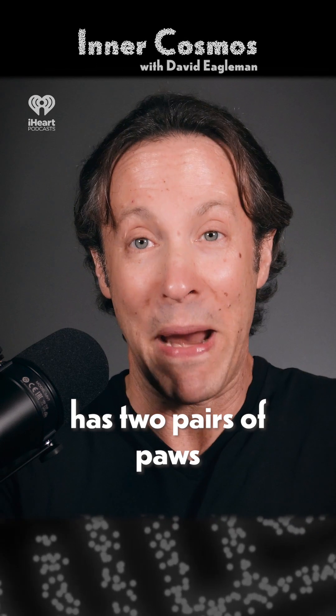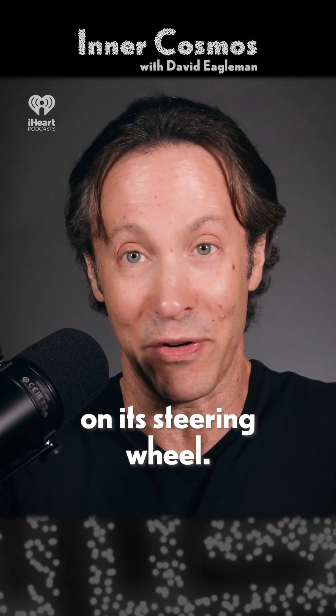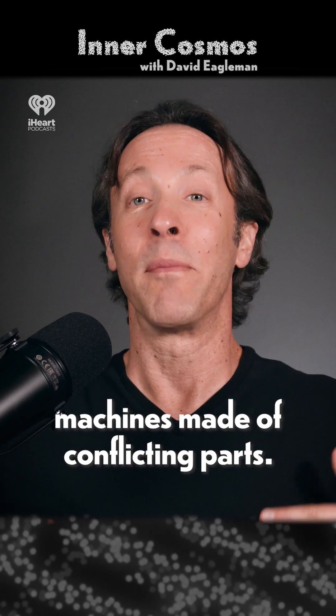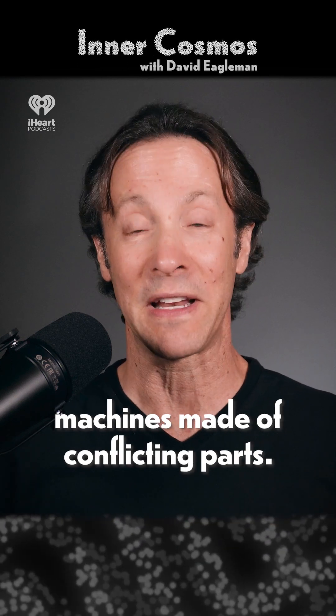The poor rat has two pairs of paws on its steering wheel. Brains, whether rat or human, are machines made of conflicting parts.